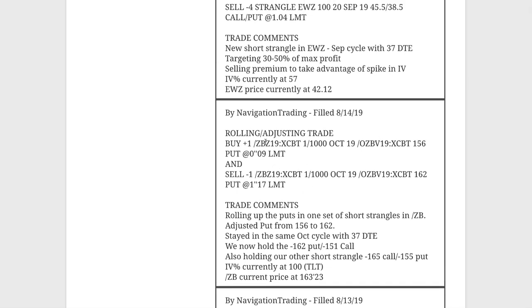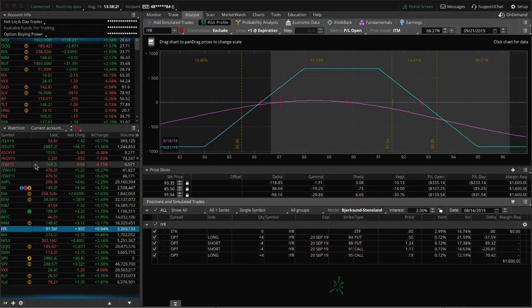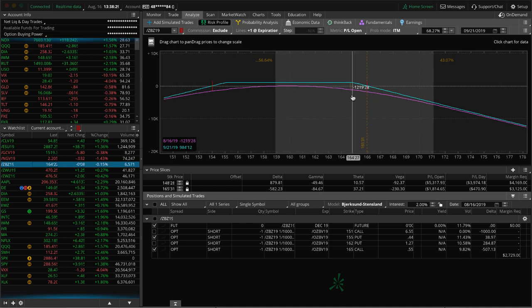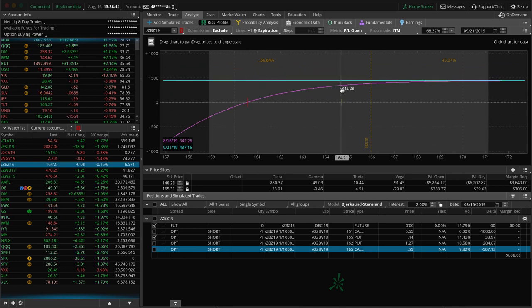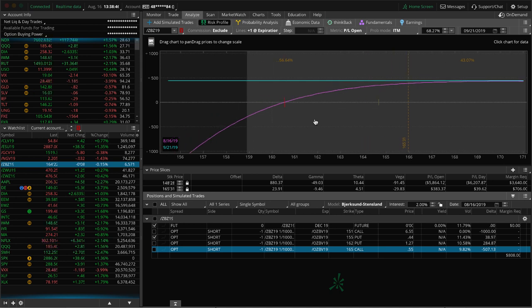Next trade — a rolling adjusting trade in ZB, our bonds. These things have been just crazy to the upside. In this case, we simply rolled up our puts. As price moved higher and there was very little value left in those puts, we adjusted them from 156 up to 162. We stayed in the October cycle because there are still 37 days to expiration. So we now have the 162 puts and the 151 call — it's an inverted short strangle. We also have our other short strangle that we haven't adjusted yet. Prices are hanging out almost at the short strike, but not quite. If price continues higher into early next week, we'll do the same thing and roll those puts up.